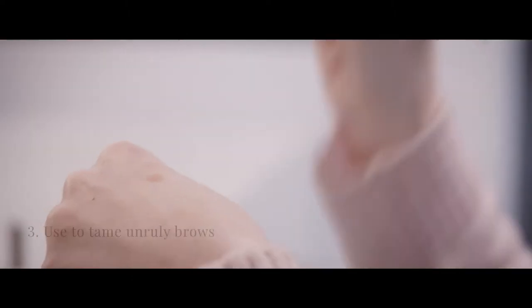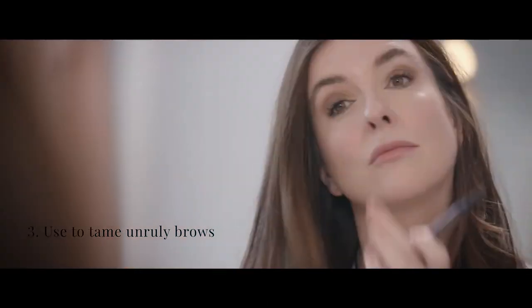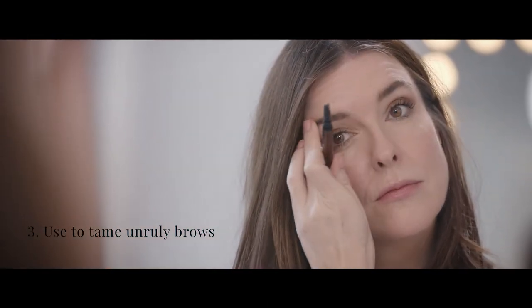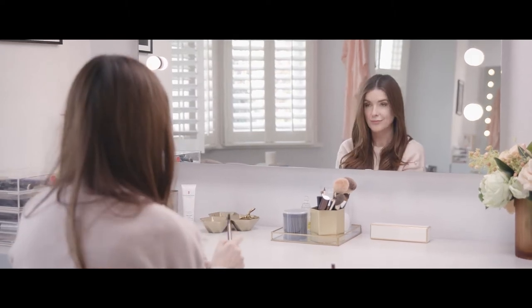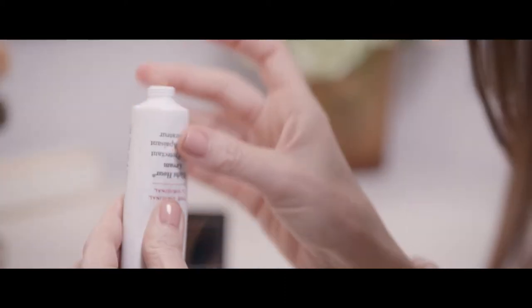If you have unruly brows like me, you can take a tiny bit and just smooth them down. It was in the 90s that I discovered it when I read that Victoria Beckham used it as a highlighter and also with her lip liner — and that was me. I went right out and bought it, and since then I've used it on absolutely everything, from hair to dry skin and even on my baby's bottom.